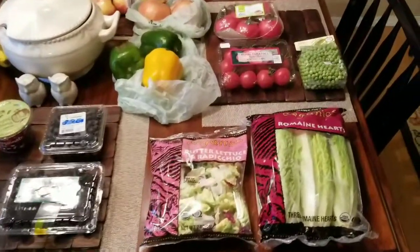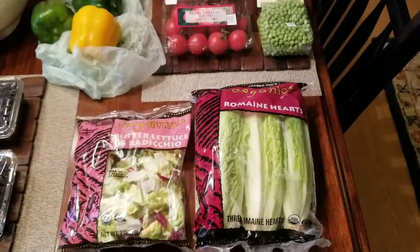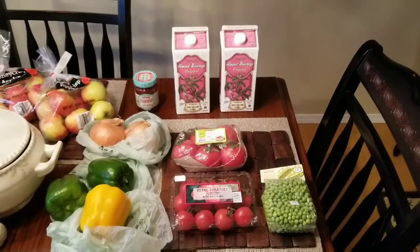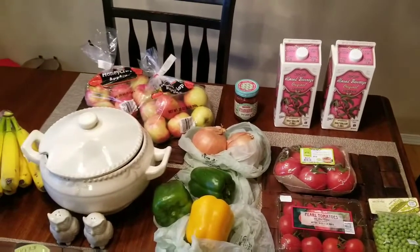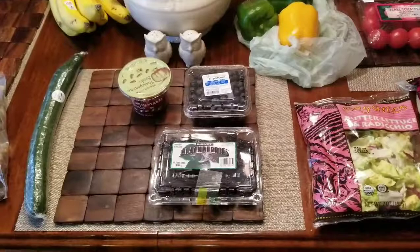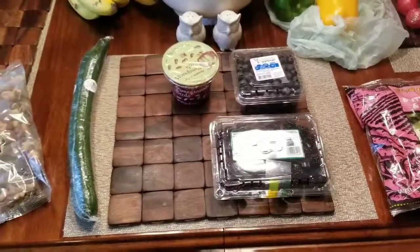And here we are at the weekly produce table. I still had a little bit of this butter and radicchio lettuce left, but it is my favorite to throw together for salads. The organic tomatoes are actually looking really beautiful right now. I picked up some unsweetened almond milk and some of that jam back there, which is a clean eating jam — sweetened with, I believe, pineapple juice or white grape juice, but no sugar added.